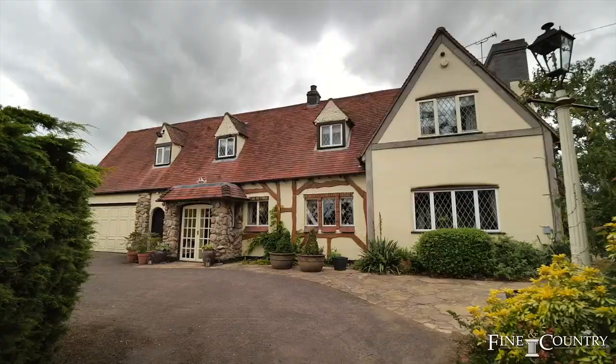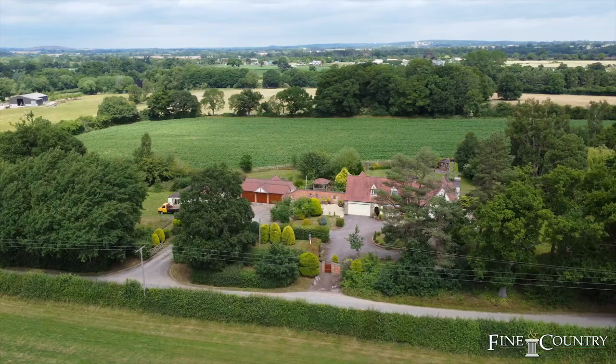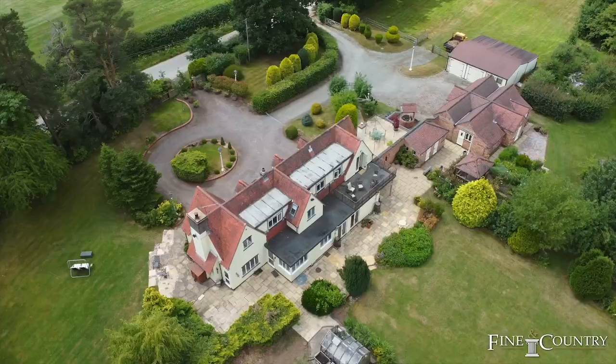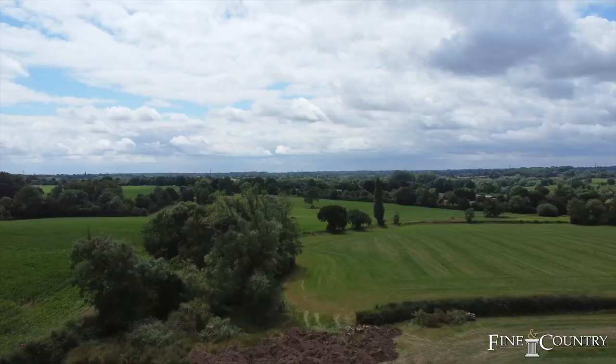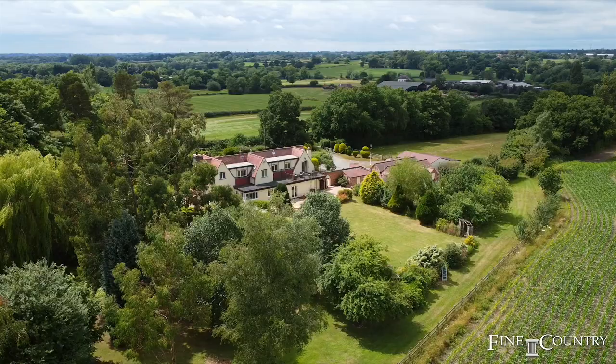Hi, it's Graham Howe here from Fine & Country Coventry, and I'd love to welcome you here today to The Trees. Just on the outskirts of Balsall Common is this substantial family home behind me. We've got outbuildings, we've got paddocks, we've got formal gardens, and it just overlooks that awe-inspiring British countryside.